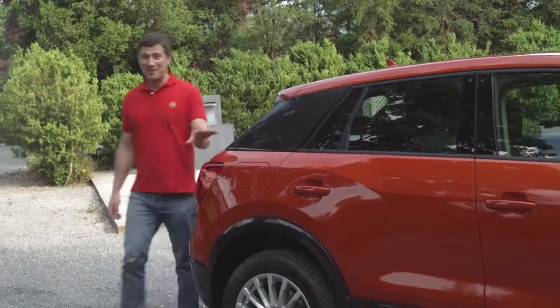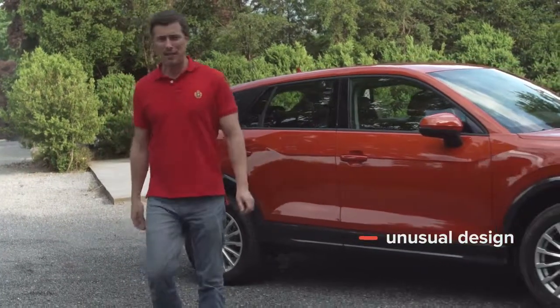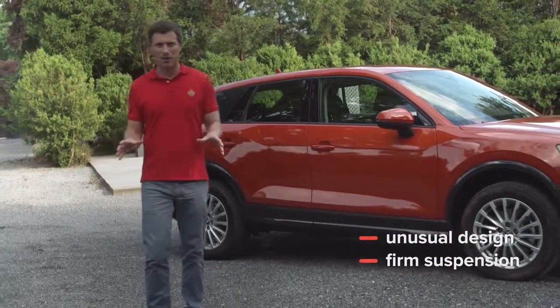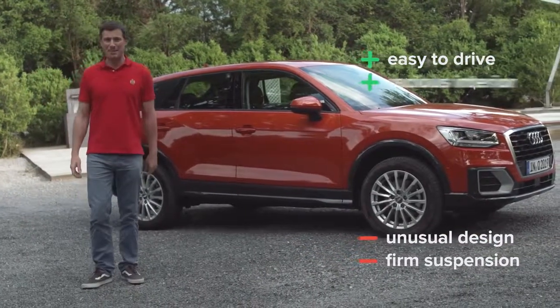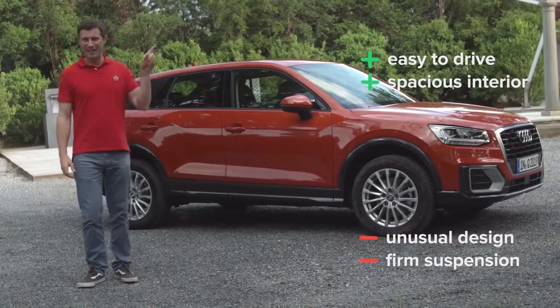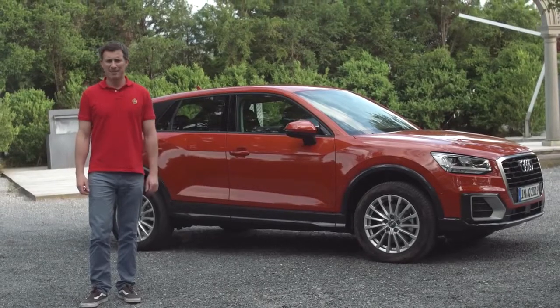So overall, what do I think of this new Audi Q2? Well, the looks won't be to everyone's taste, and some people may find the suspension a little bit on the firm side. But if you can live with that, it's actually quite nice to drive, and it's surprisingly practical for a small car. If you click up there, you can get more information and find out the best deal on an Audi Q2 at carwow.co.uk.